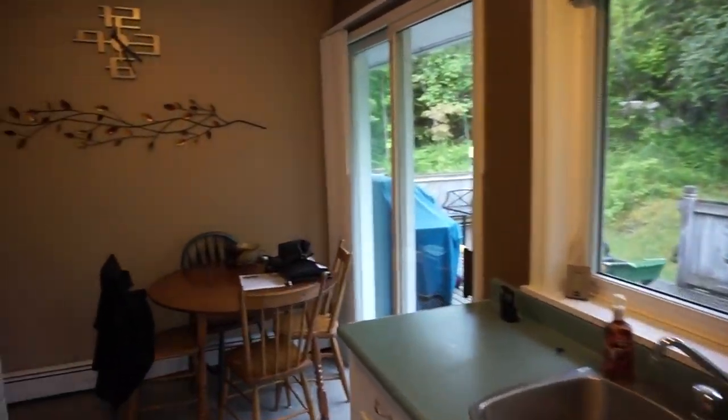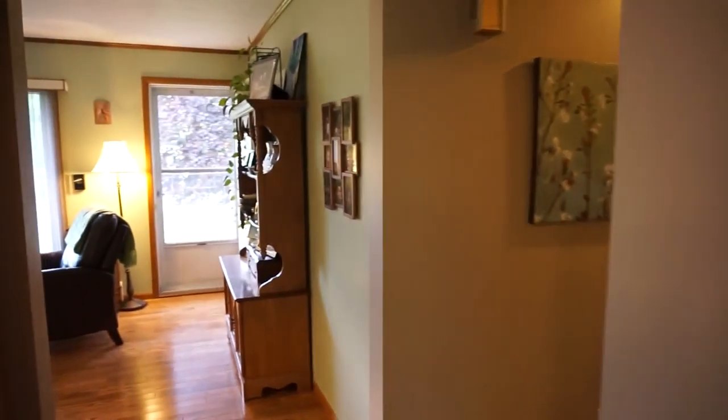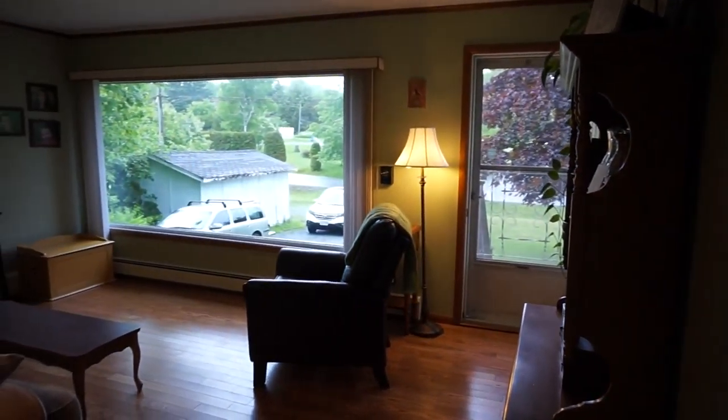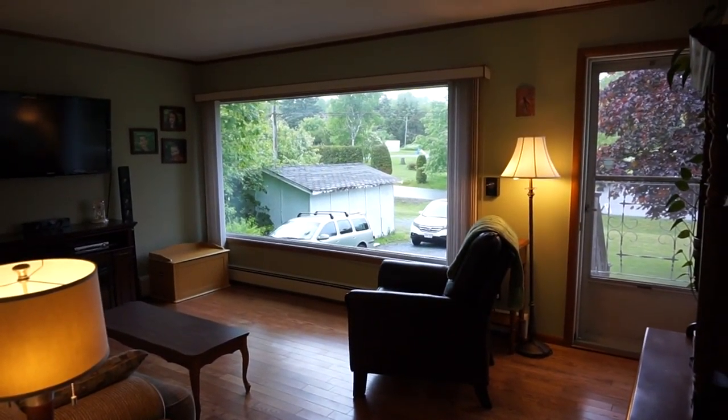So that concludes the video tour for 106 Neal. If you have any questions about this house please don't hesitate to call. I can be reached at 650-0092, and my email address is jake@jakepalmer.ca. Thanks very much!